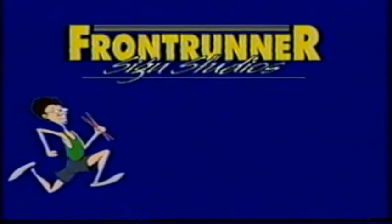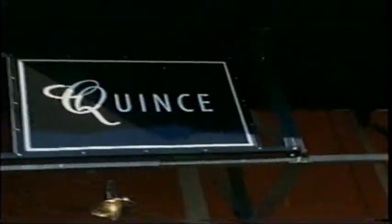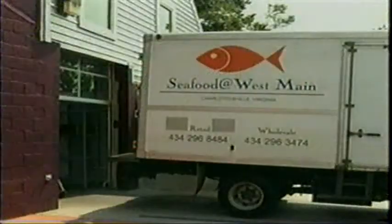For high-quality signs and more, come to Frontrunner Sign Studios. You've seen their craftsmanship throughout the area. Let Frontrunner Sign Studios design and create your commercial, office, or residential signage.